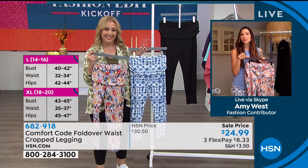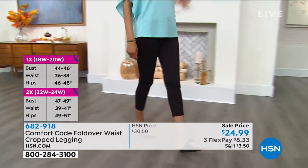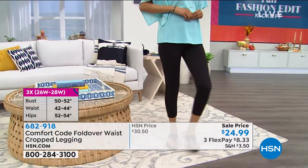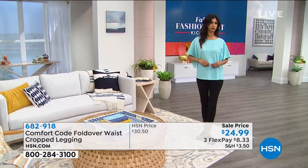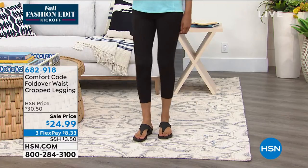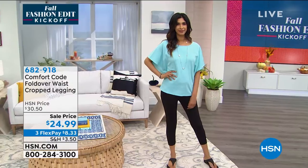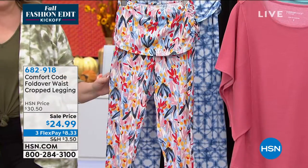I've seen a sneak peek for fall, and we do have some really fun leggings coming, as well as some joggers — the joggers I'm freaking out about because they are so cute and so fresh. A lot of great stuff coming in fall, including some new pajamas. This is from the folks who make Cuddle Duds over at QVC. Comfort Code is exclusive to us at HSN — if you love the quality, the softness, the fit, you will absolutely love it here.